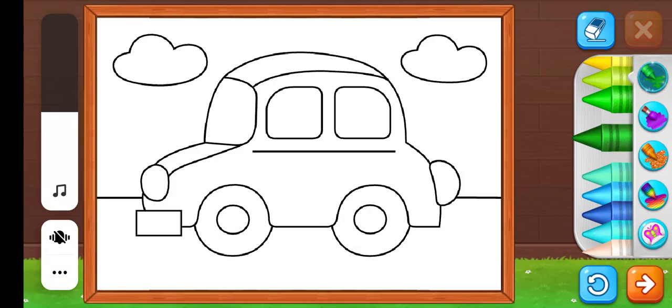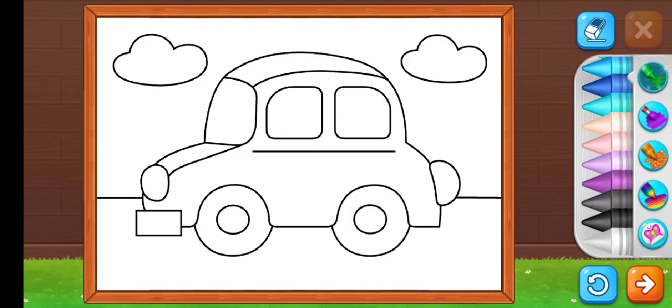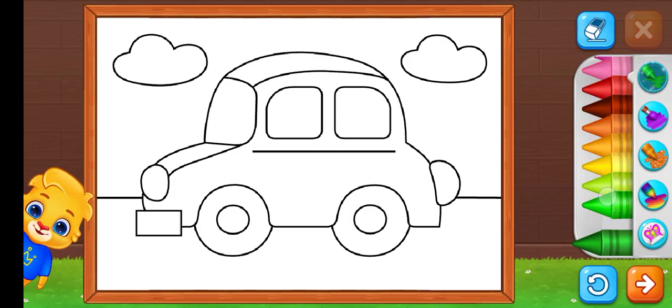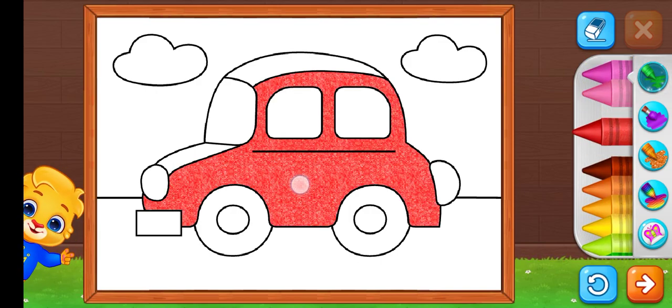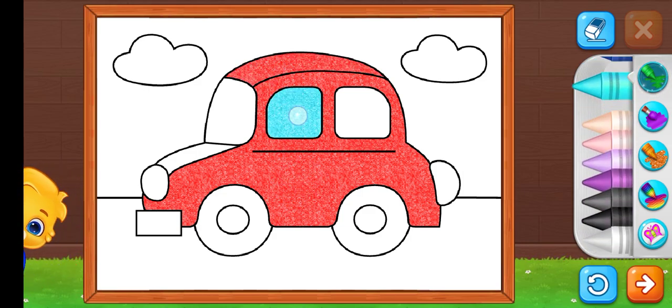Hi guys, we have to color this car. Let's start with the car. The car is red color. The window is green color.